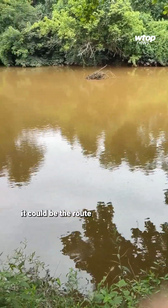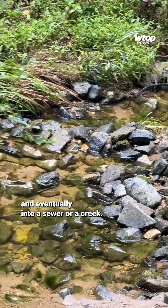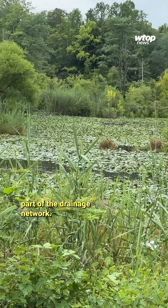When he says streams, for example, it could be the route that rainwater might flow off your property and eventually into a sewer or creek. We sometimes forget that they are an important part of the drainage network.